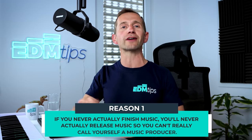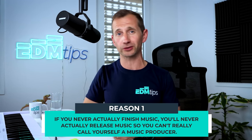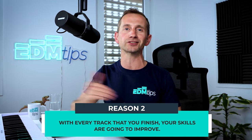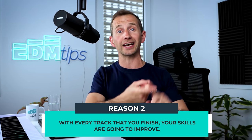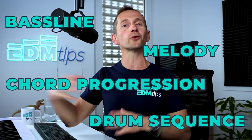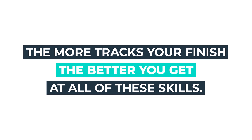Finishing music is really important for a couple of reasons. One: if you never actually finish music, you'll never actually release music, so you can't really call yourself a music producer. And second, every track that you finish, your skills are going to improve because you'd have finished yet another bass line, yet another drum sequence, yet another melody, yet another chord progression — and all of this compounds over time. The more tracks you finish, the better you get at all of these skills.